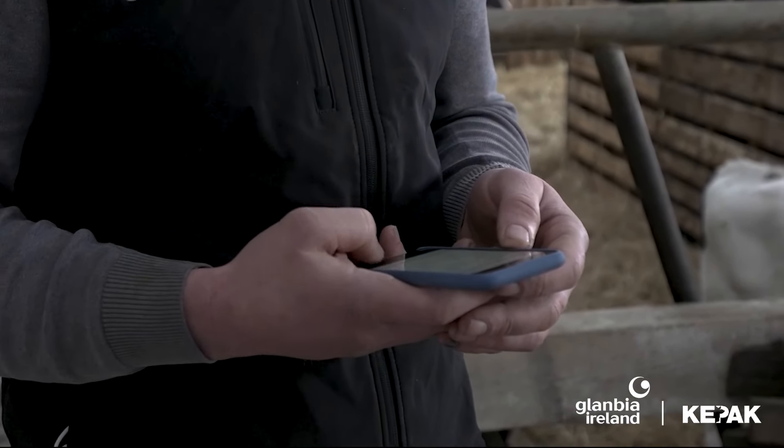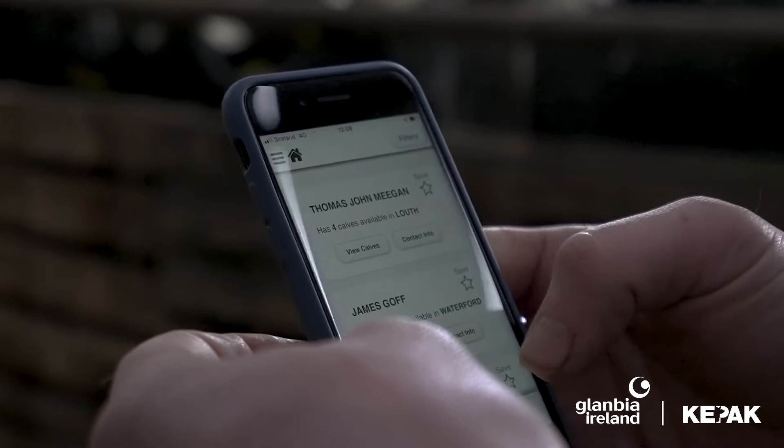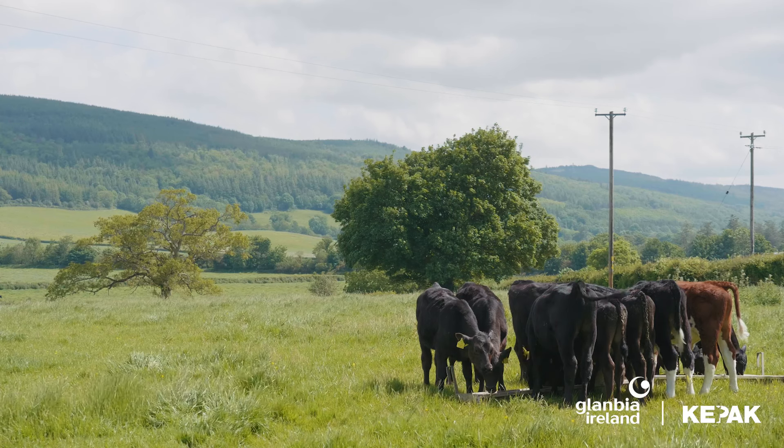So the commercial beef value puts a focus on this. It doesn't look at calving ease or gestation length like other indexes — it just solely looks at the beef merits. Another very useful tool is the ICBF web app, and we have our own 2020 section within this where all our beef farmers have access to this app and are able to view calves for sale and look at the commercial beef value of each individual calf.